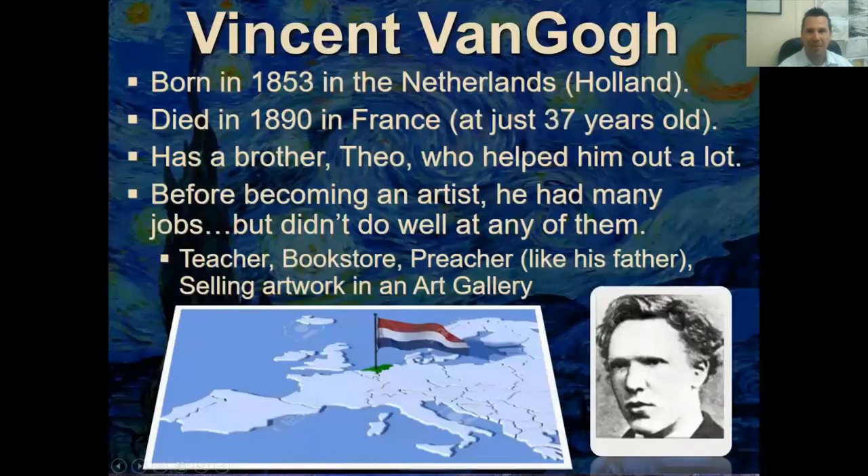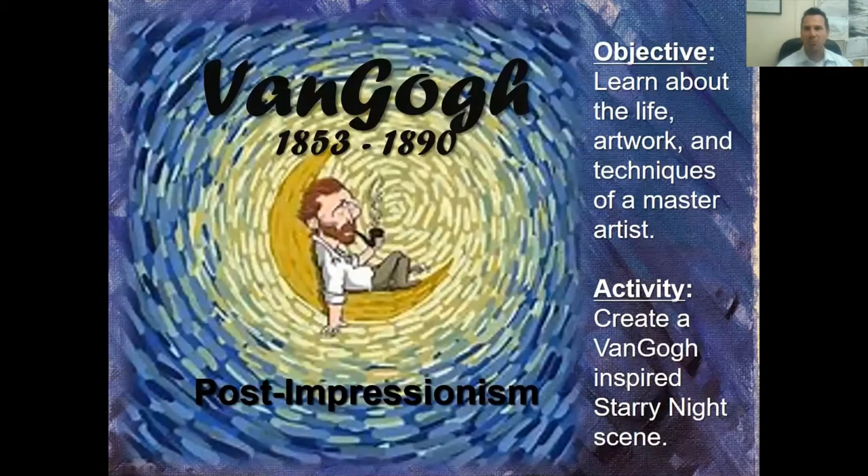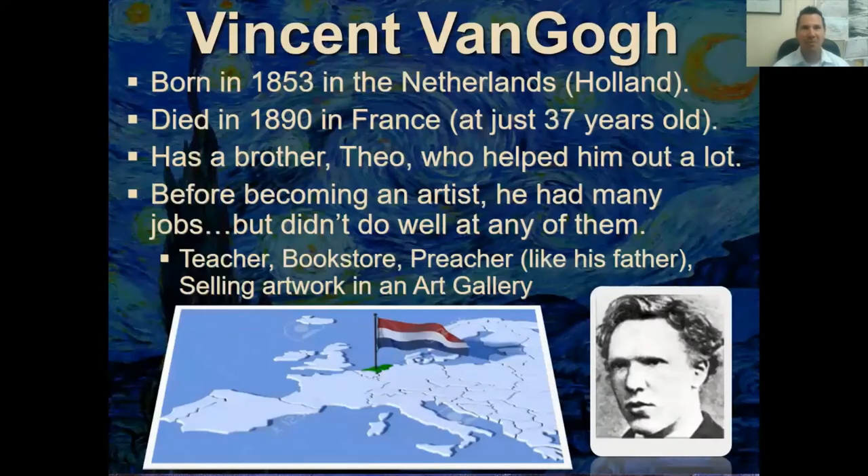We're going to learn about his life, his artwork, his techniques, and we're going to create a Van Gogh-inspired work today similar to his Starry Night. Vincent was born in 1853 in the Netherlands, or Holland, and he died in 1890 in France at just 37 years old.